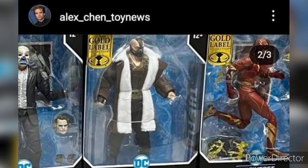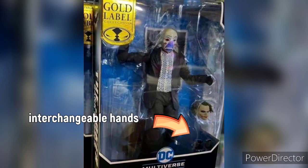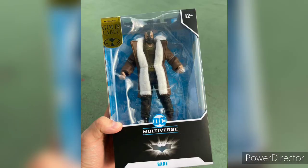My voice sounds very low because it's 5am in the morning. On the very left we have the bank robber Joker, and it looks like the body is new. Surprisingly, they added an interchangeable head and what appears to be fist or open hands.